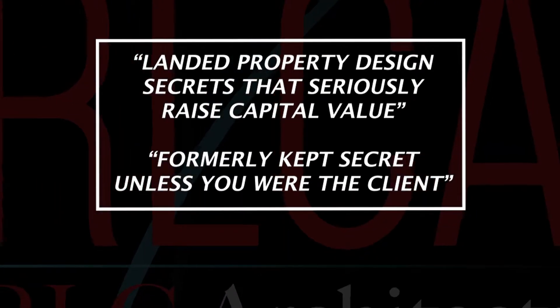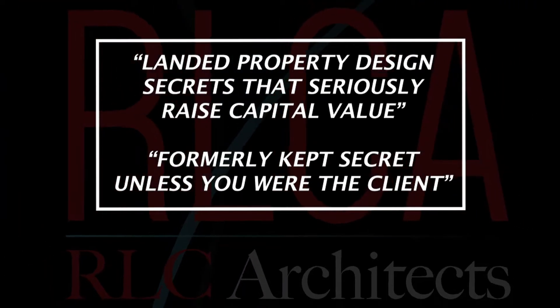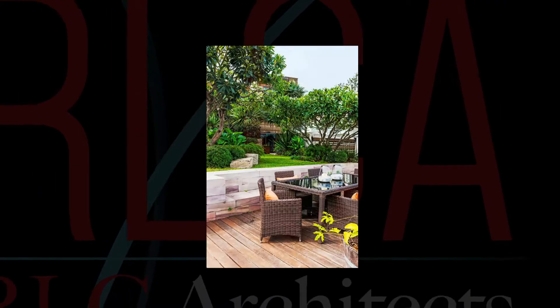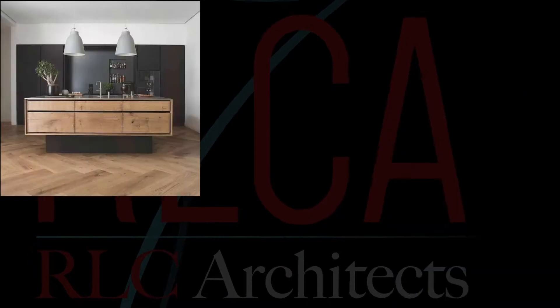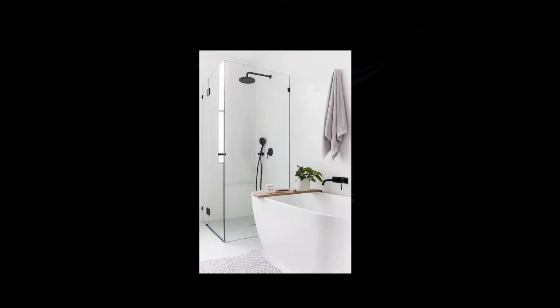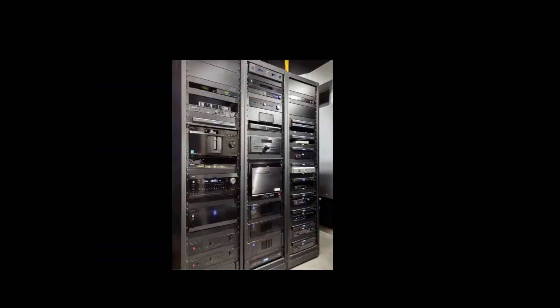Landed property design secrets that seriously raise capital value — formerly kept secrets unless you were the client. Architect Raymond Lee Chen shares expert secrets on landed property design that raise capital value while incorporating your unique lifestyle spaces, so that when you are ready to sell, your inherent value is already locked in from the day you renovate or reconstruct.